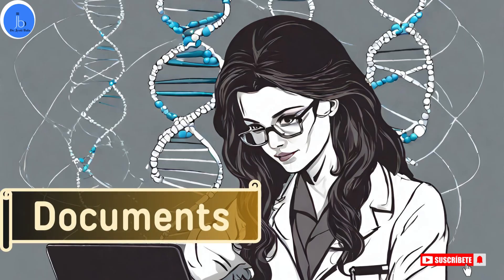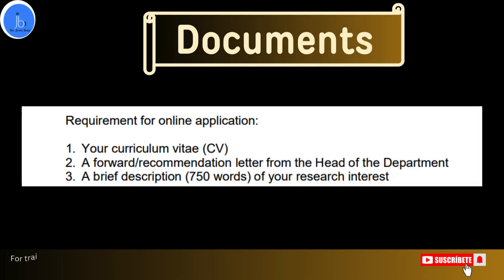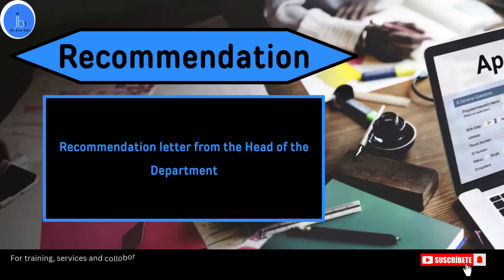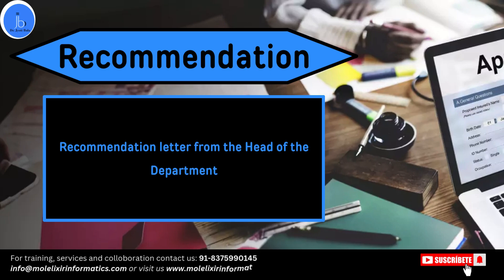Here is the list of required documents which you have to arrange prior to the application. Number one is a CV — a detailed CV outlining academic achievements and relevant experience. Along with that, a statement of purpose explaining the applicant's interest in research, relevant skills, and how this internship aligns with your career goals. You must also submit academic transcripts and your degree demonstrating eligibility and performance in previous studies, and a letter of recommendation from faculty members who can attest the applicant's qualifications and potential.